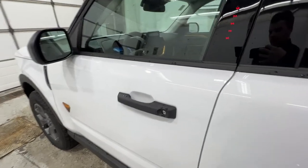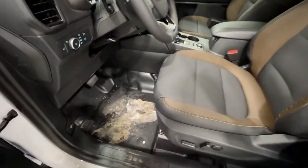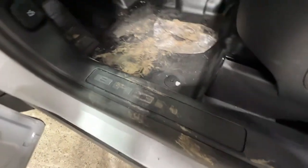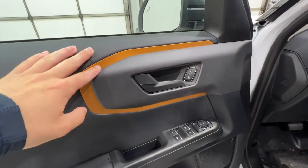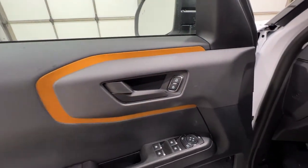Stepping inside of this Bronco Sport, we do get an intelligent access door handle as well as a door entry keypad. This particular Bronco Sport hasn't actually been through a detail shop, so it is a little dirty inside. We do get a nice Bronco sill plate. Starting here on the door panel, we do start to see some of the differences with the Badlands model.